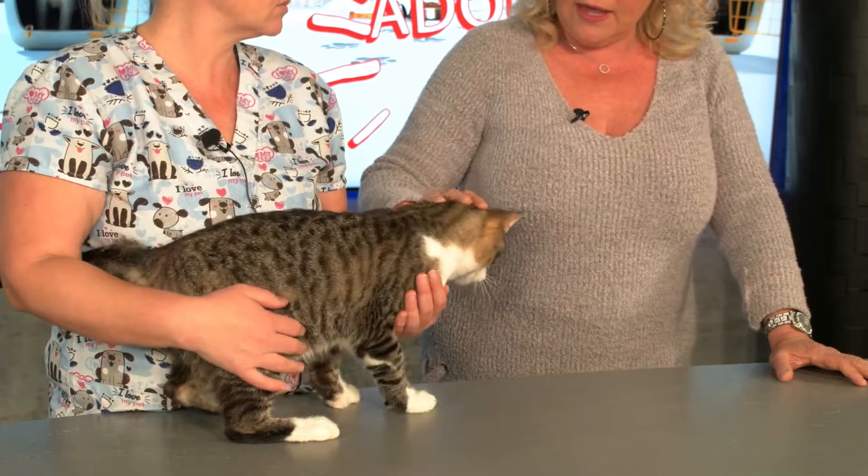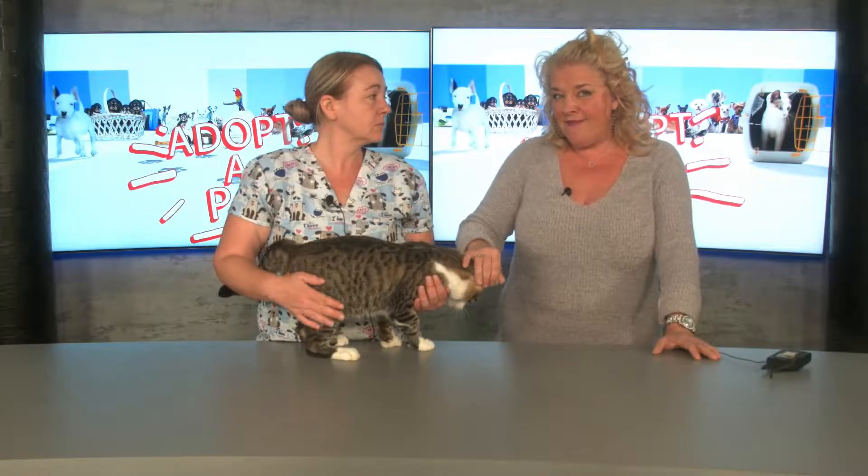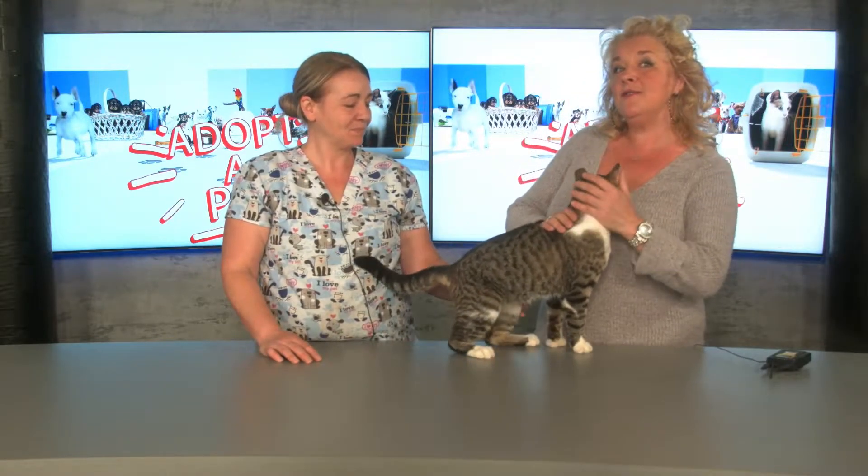The adoption process: you cannot just walk in and see a pet — you must submit your application in advance. I always include the relevant hyperlinks in my articles to make it easy to apply online. Otherwise, you can go to 962 Second Line East and pick up a paper copy. You submit your application and then you are contacted to set up your first date with the new love of your life.